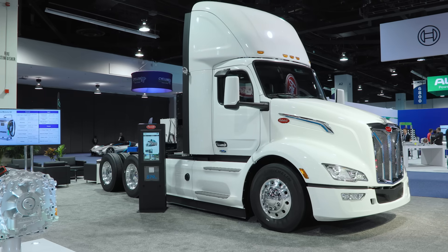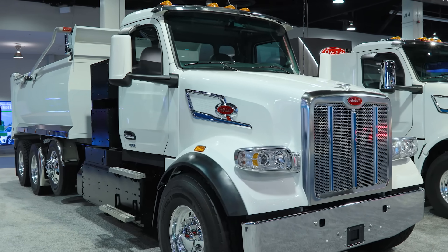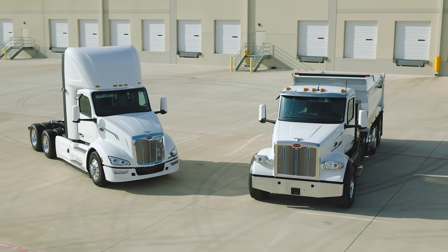This year, we are excited to unveil our next evolution of electric vehicles, including the next generation 579EV and the all-new 567EV. These trucks represent a major step forward in adaptability, performance, and configurability.